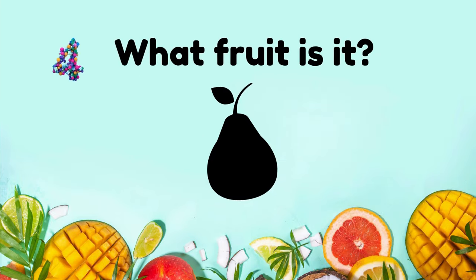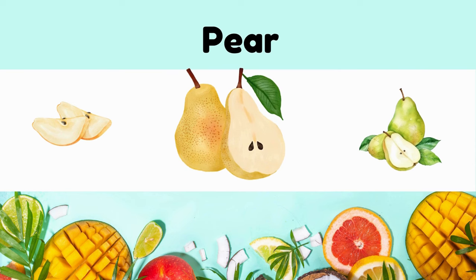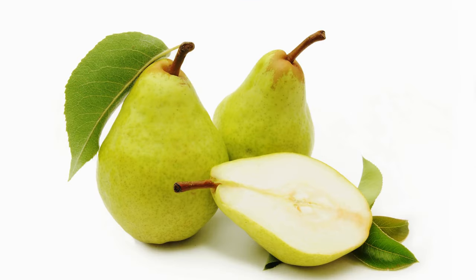What fruit is it? It's a pear. Pear is juicy, sweet, with a smooth texture and distinct pear shape.